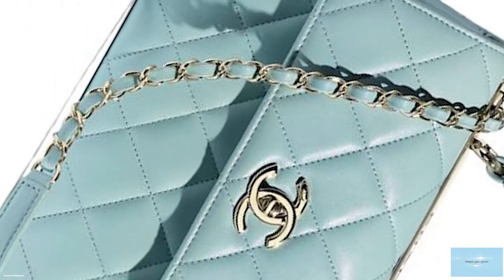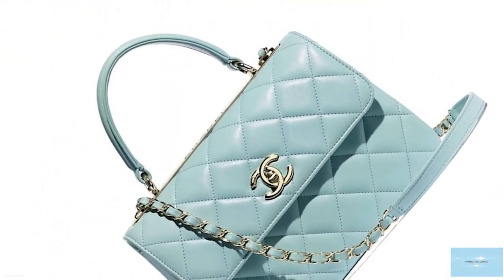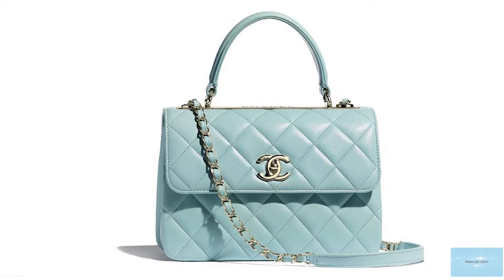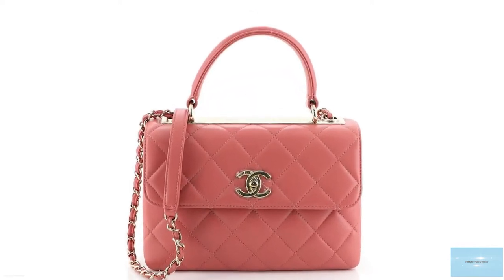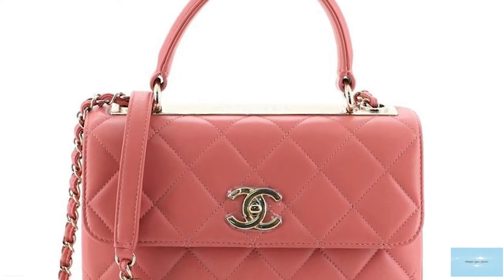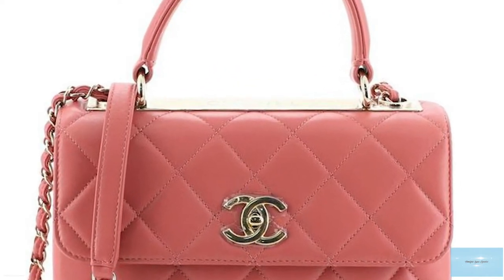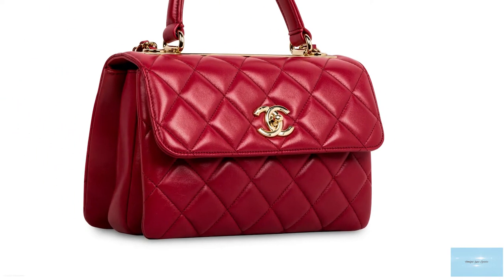The Trendy CC is adorned with an instantly recognisable metal bar plate under the handle, with the Chanel script boldly emblazoned across it. The hardware differs depending on the model and is offered in either gold, silver, or ruthenium, and can also be enamelled, with black hardware offerings for the more daring fashionistas.